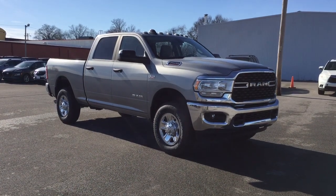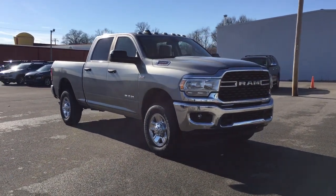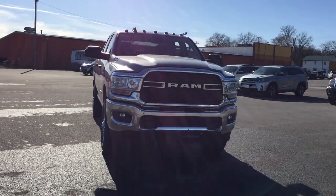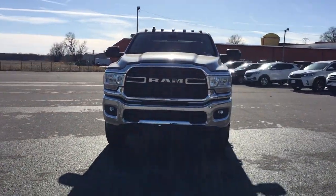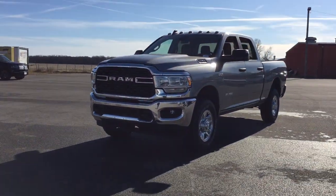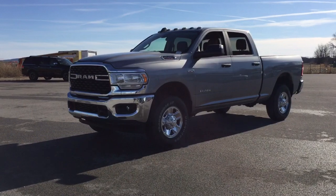Hop into the 2022 Ram 2500. Take the big jobs in stride in the Ram 2500. Its blend of heavy-duty capability, passenger comfort, and connected technology will see you through. These are just some of the great options this vehicle comes with.